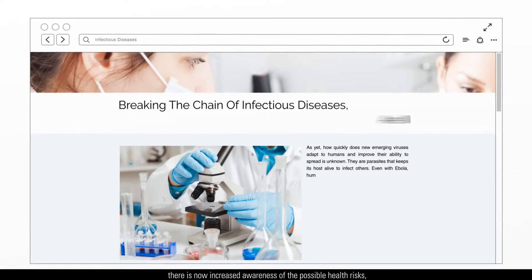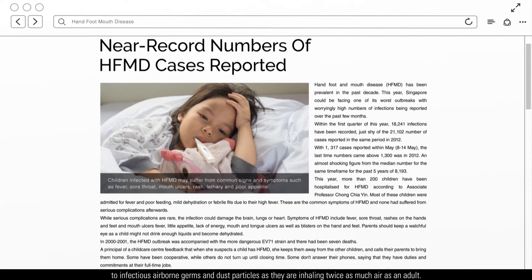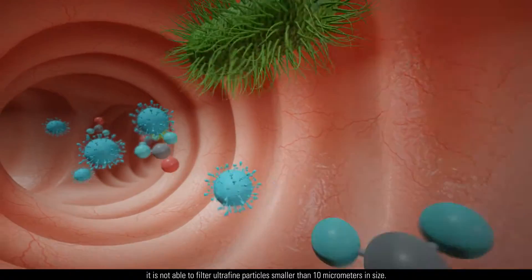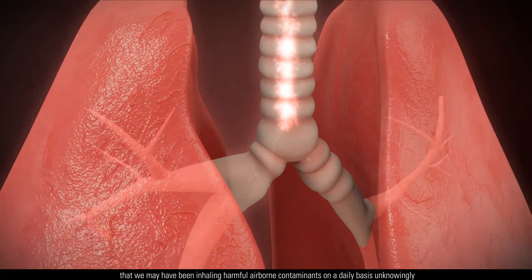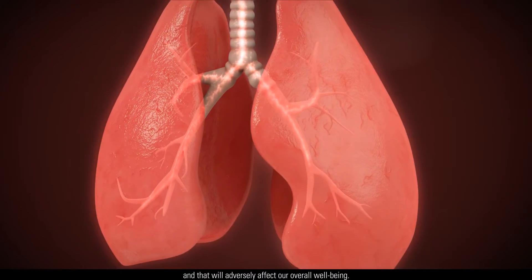With the recent health scares, there is now increased awareness of the possible health risks, especially for the elderly and children. Specifically, young children may be more susceptible to infectious airborne germs and dust particles as they are inhaling twice as much air as an adult. Though nasal hair traps dirt, it is not able to filter ultrafine particles smaller than 10 micrometers in size. This also means that we may have been inhaling harmful airborne contaminants on a daily basis unknowingly, and that will adversely affect our overall well-being.